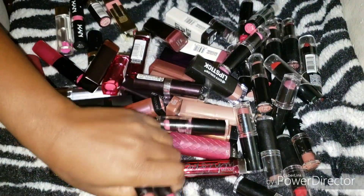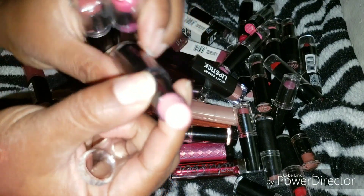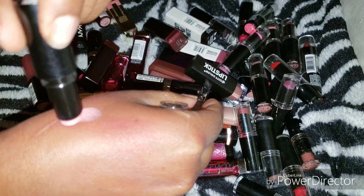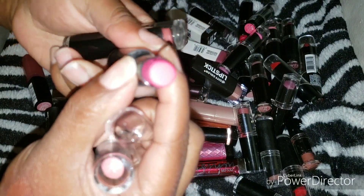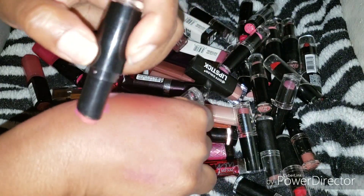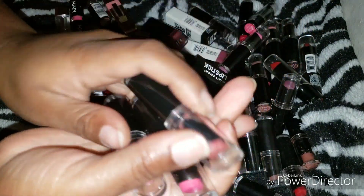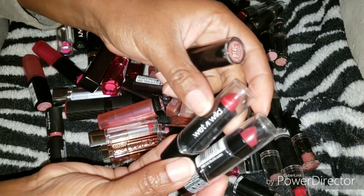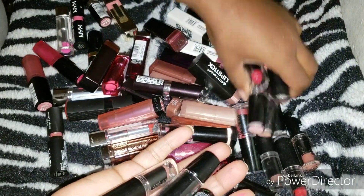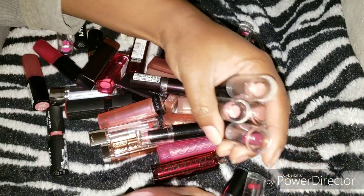Now we have a bunch of Wet and Wild ones — these have been around a while. Most of them I decluttered and bought new ones because lipsticks can start to go bad. I'm going to hold on to the ones I kept since I already got rid of the ones I didn't want. I bought new ones and all that. I'm going to keep these and move all the Wet and Wild ones to the side.